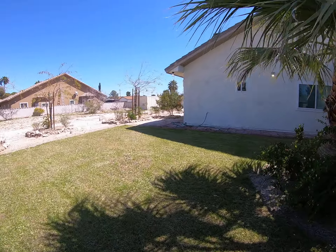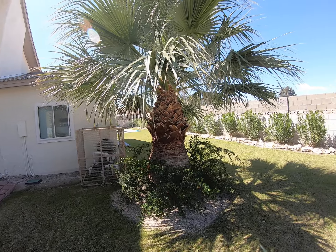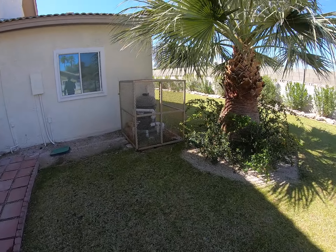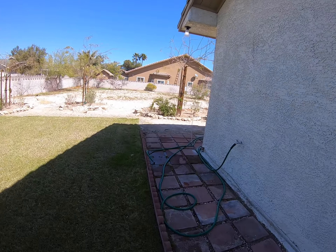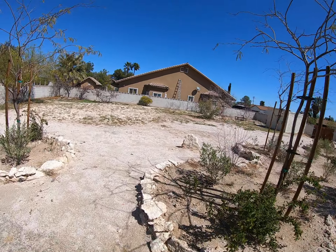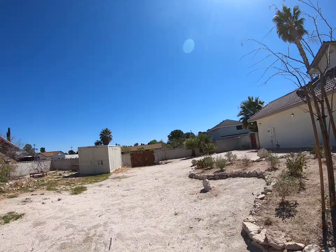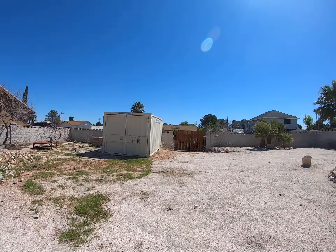Huge grass lot — this is real grass by the way. It does have sprinkler systems from what it looks like. It looks like you have a little sitting area in the pool, and then a deeper end. I do not see a jacuzzi anywhere.